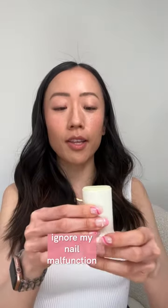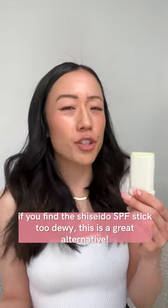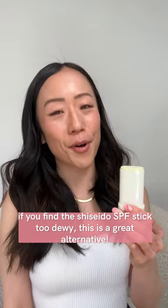I recently picked up this new sunscreen stick from Beauty of Joseon, and what I really like about it is that it gives you a matte finish. If you have oily skin or just prefer a matte finish, this one would be perfect for you.